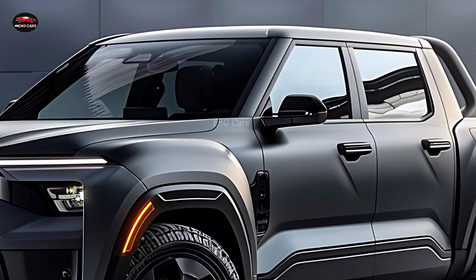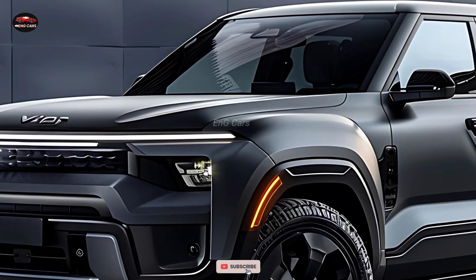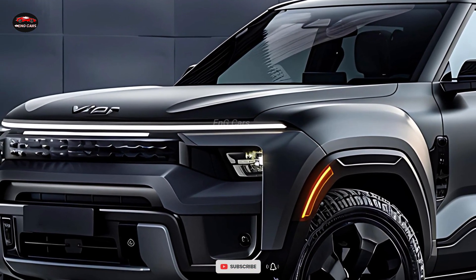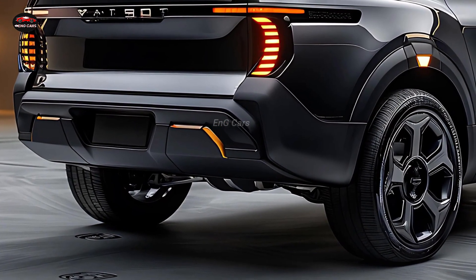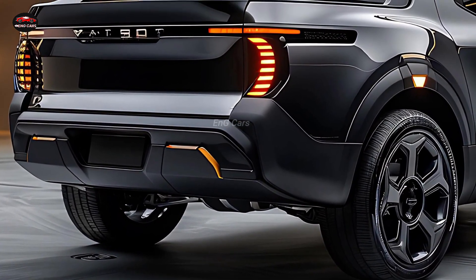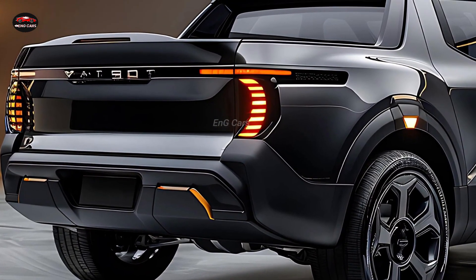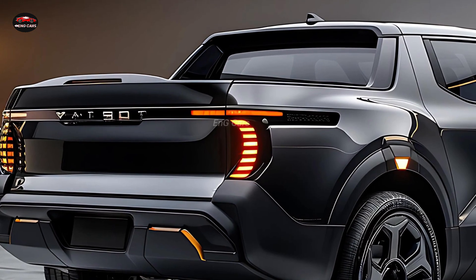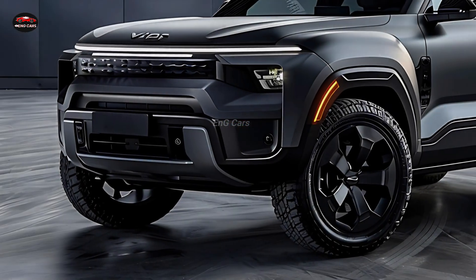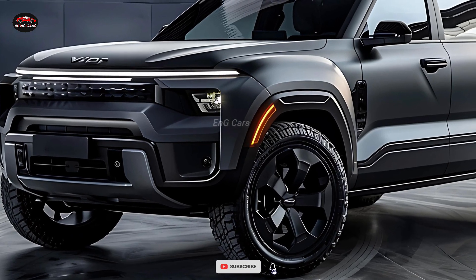The Fiat 500 pickup may be little, but it certainly isn't lacking in practicality. The city driver is the primary target of engineering for the 2025 Fiat 500 pickup. With its fuel-efficient engine options, it is ideal for shorter travels, running errands around town, and carrying small loads. Where bigger vehicles falter, this little truck makes short work of it, whether it's negotiating tight streets or parking in densely populated regions.